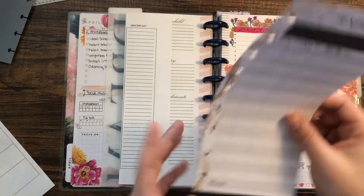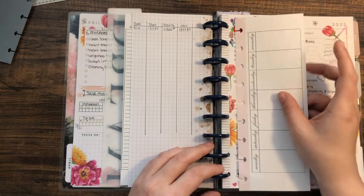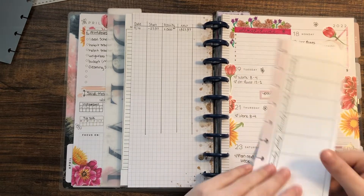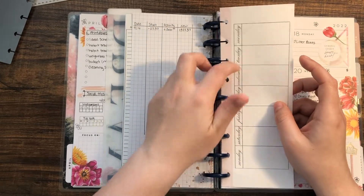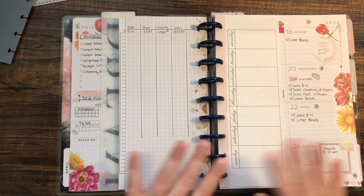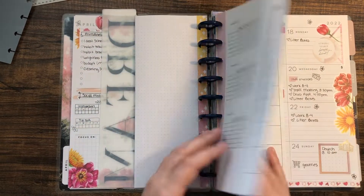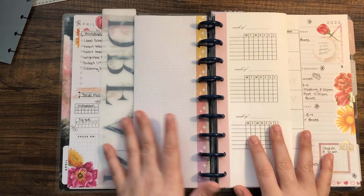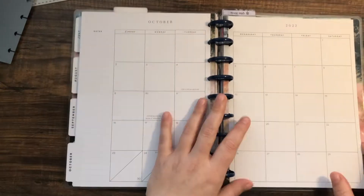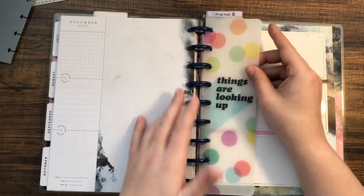Then I have an expense tracker because I'm trying to get better at budgeting. There's also one sheet I'm not sure what to use for yet — I thought about using it as a chore checklist since I'm not the best at keeping my apartment clean. I thought maybe that might help. So this is my current week setup — I may move these to a different section eventually but for now I like it.